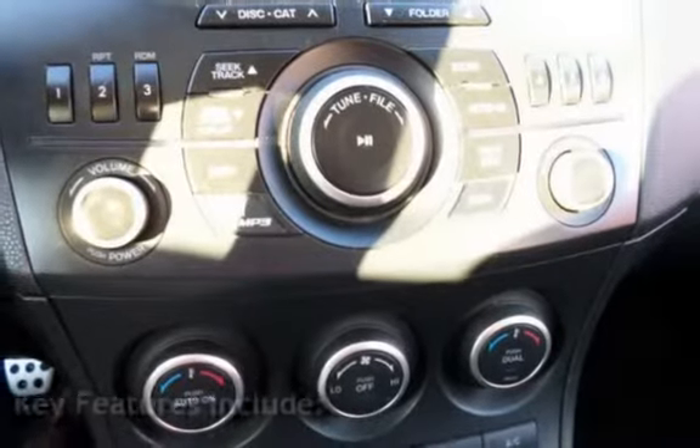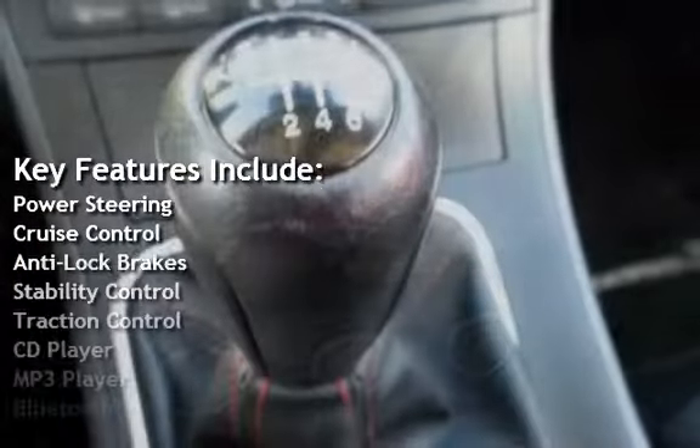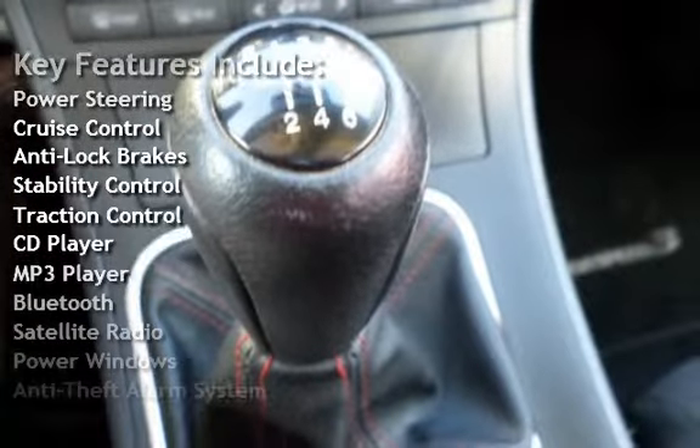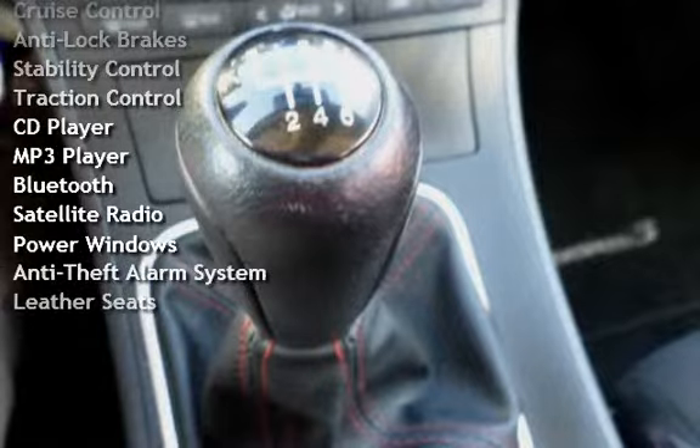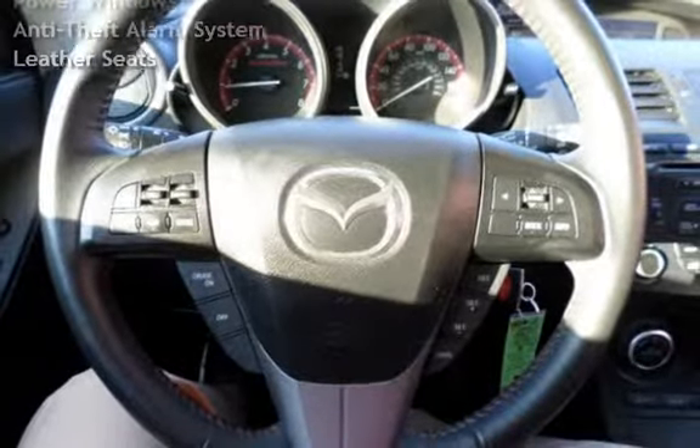Key features include power steering, cruise control, anti-lock brakes, stability control, traction control, CD player, MP3 player, Bluetooth, satellite radio, power windows, anti-theft alarm system, and leather seats.